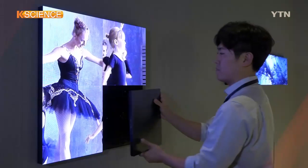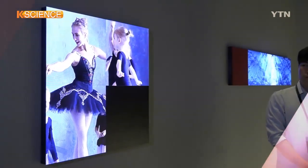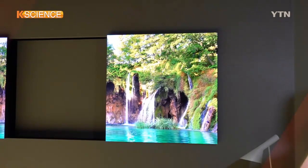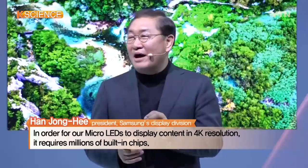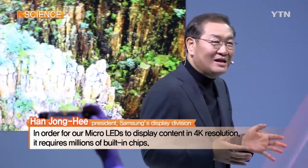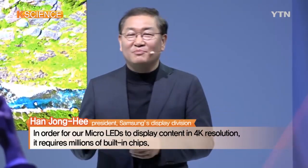The company also unveiled a giant TV dubbed The Wall at the U.S. trade show. Its multiple modules allow users to customize the TV set to different sizes and designs for various spaces. In order for its micro-LEDs to display content in 4K resolution, it requires millions of built-in chips.